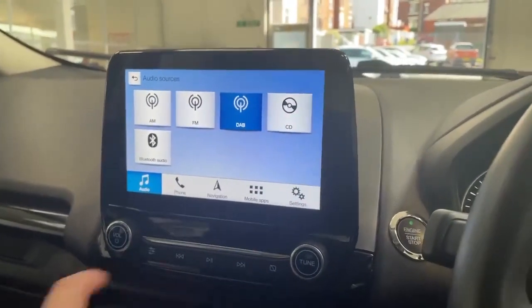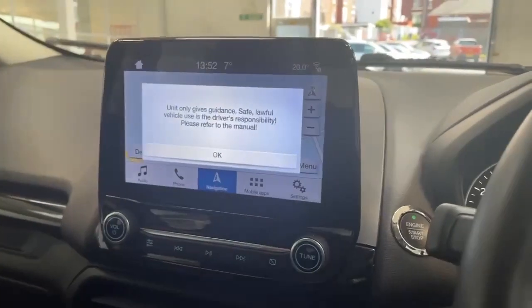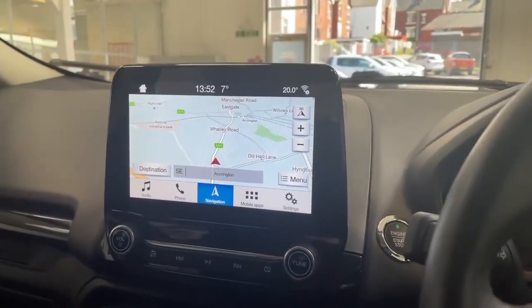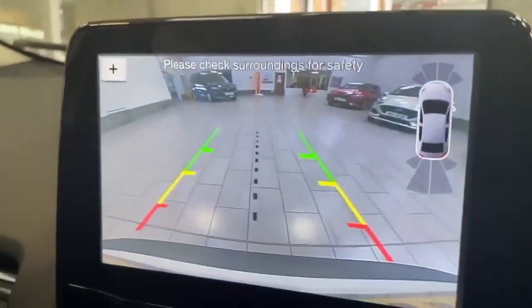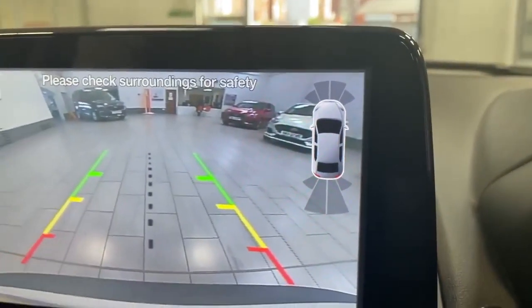It also has the CD player and satellite navigation — the benefit of this is if you're in unfamiliar areas, it will assist you in getting to your location. When you pop it in reverse, the reverse camera comes on and the front and rear parking sensors activate.